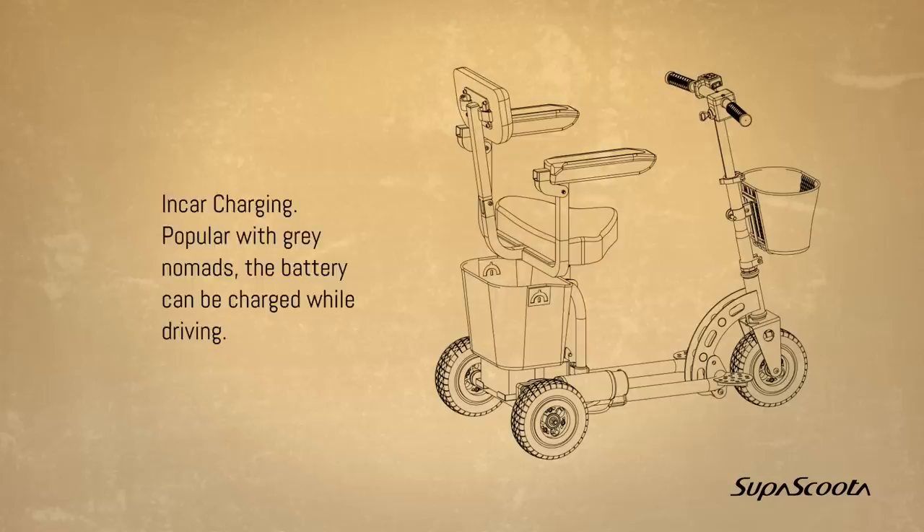In-car charging. Popular with grey nomads, the battery can be charged while driving.